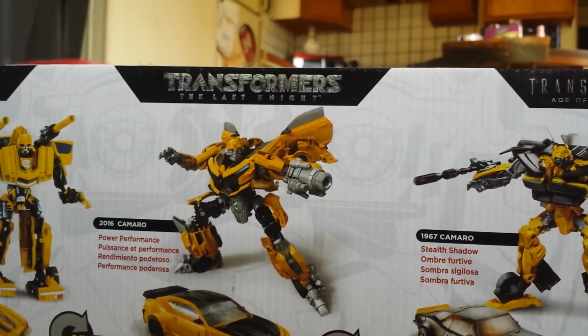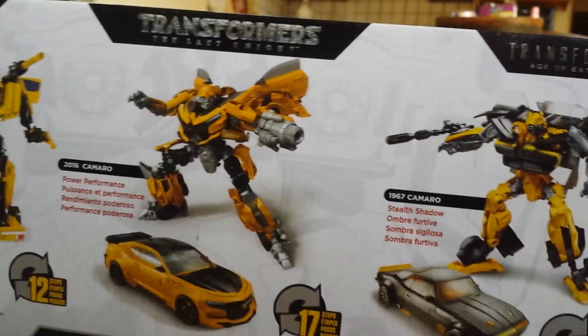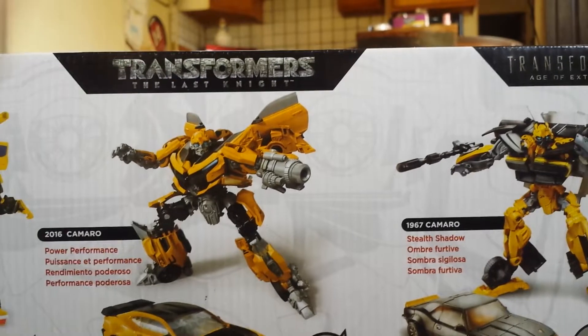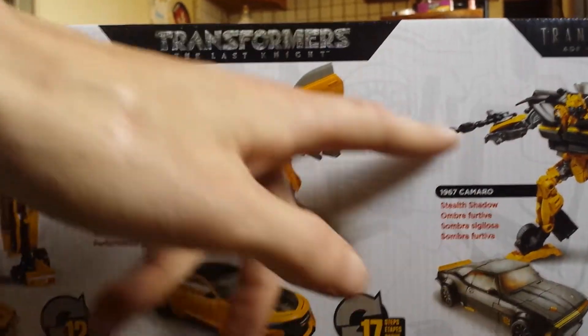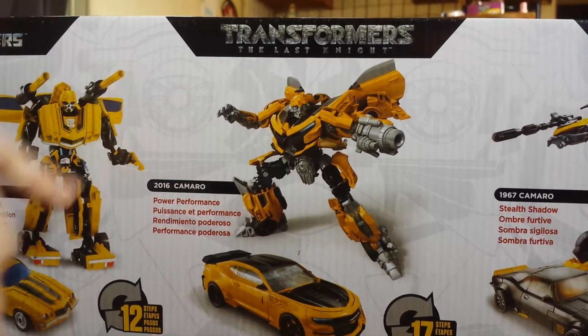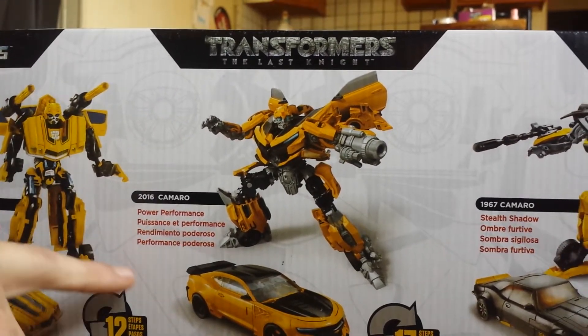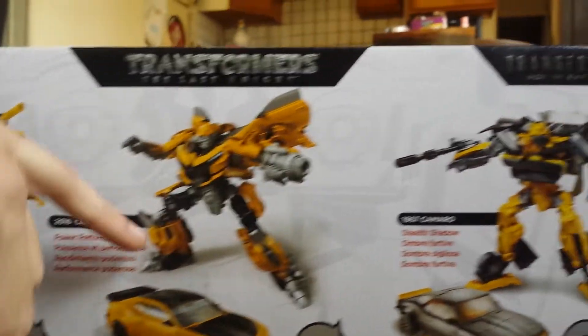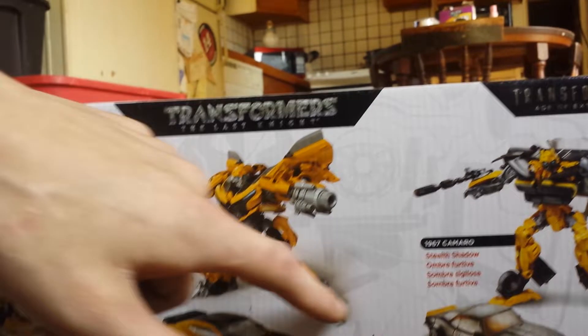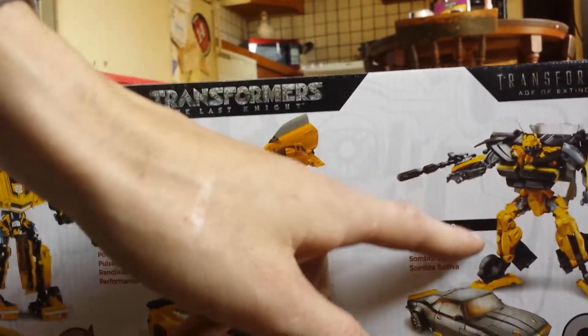And that's a 1967 Camaro. First glance, I really really like it. And if you look behind it, it actually has Bumblebee's face on the back. There's an eye right there, there's an eye right there, and it comes down to his face right there. Another eye right there, and it has the cheeks - the sides of his face right here.